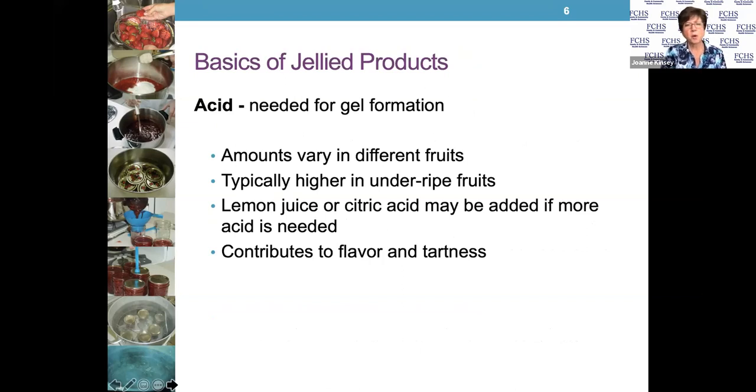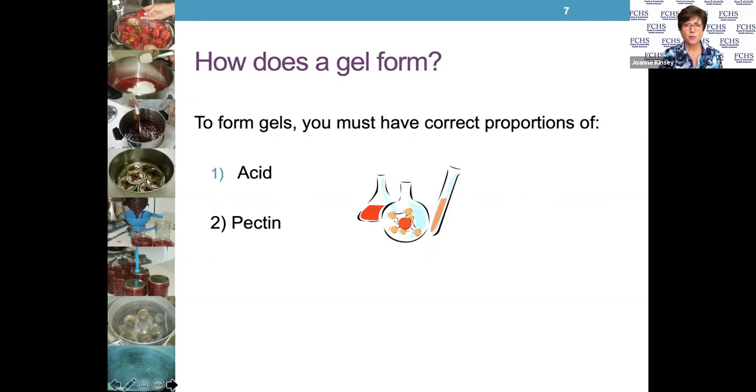Acid is also part of the combination when you're working with a jam or jelly. The acidity helps the food to be preserved, and it also helps preserve the color of whatever you're making so it still looks nice and vibrant five or six months down the road. Acid is added with a lot of fruits in varying amounts — it could be lemon juice or citric acid, which you can buy over the counter. Acid also enhances the flavor and that little bit of tartness you get from fresh fruit.